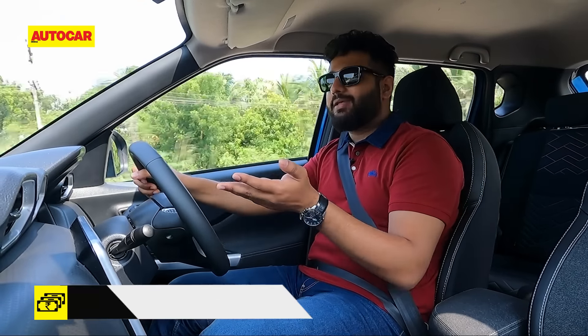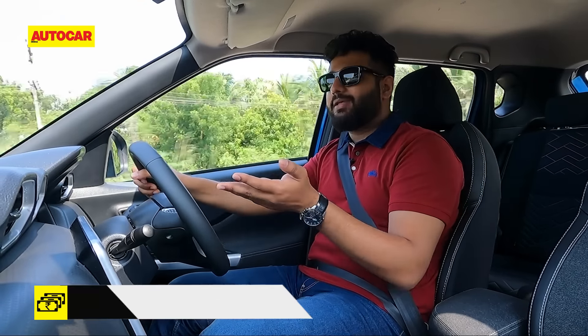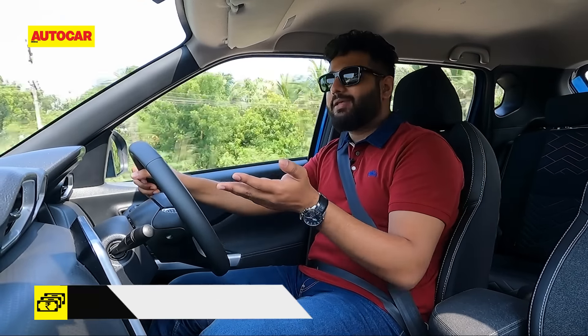Pricing isn't out yet, but we expect it to cost around 50,000 to 60,000 more than the manual — in line with how the Renault Kiger is priced, since they share so much. To sum it up: buyers aspiring to own an automatic compact SUV for hatchback money will find merit in the Magnite AMT's proposition, but only on a strict budget and predominantly for city use. Otherwise, the Magnite Turbo CVT is still the better combination and is the Magnite we would recommend.